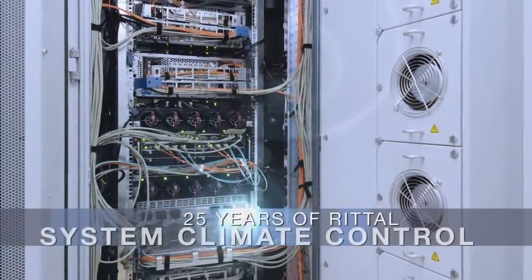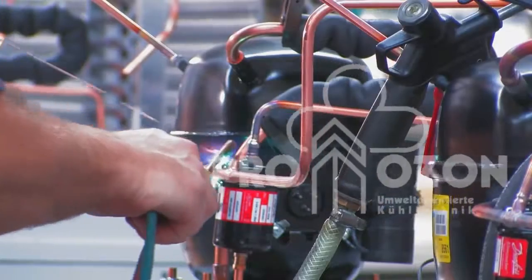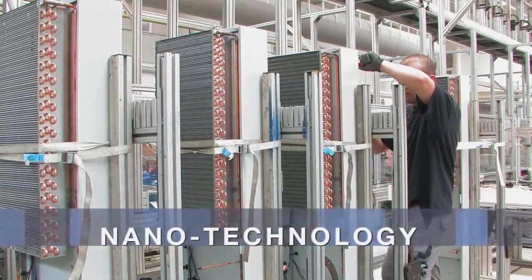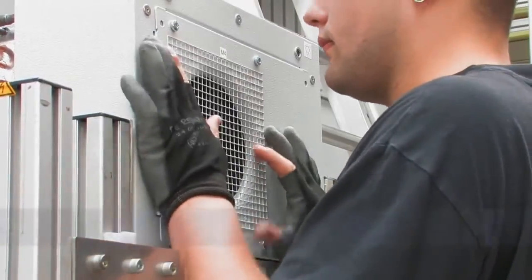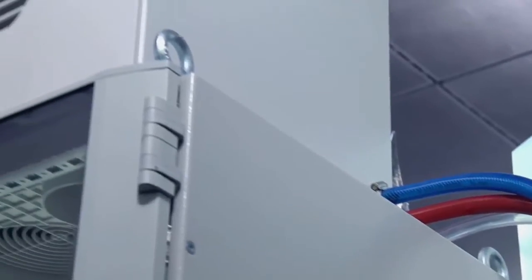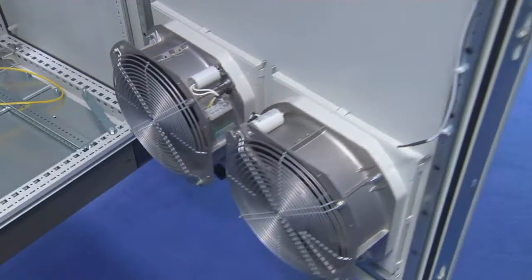Rittal has been a true trendsetter in system climate control for 25 years. For clear proof of our leadership and innovation, you need look no further than the first CFC-free cooling unit and the first application of nanocoating in cooling units, and in series production no less. Whether in the industrial sector or in IT, Rittal's system climate control always offers the ultimate in cooling concepts.